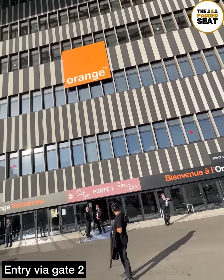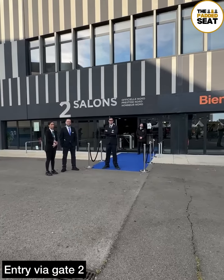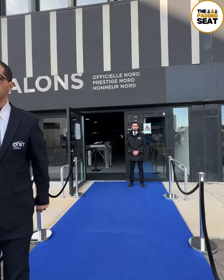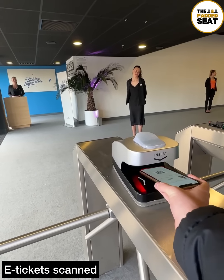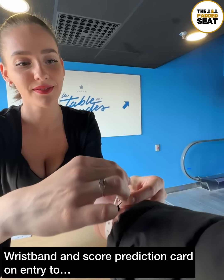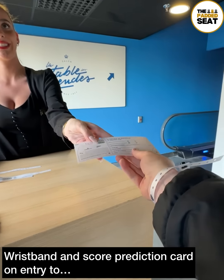Hospitality opened two hours before kick-off, so we made our way to gate two, where it was down the blue carpet. Inside, we scanned our e-tickets at the turnstiles. There was a great welcome from a member of staff who gave us a hospitality wristband and, for a bit later on, a score prediction card.